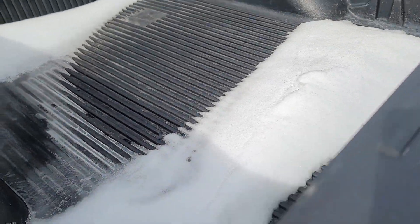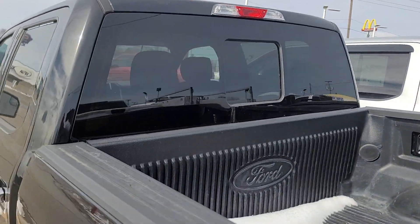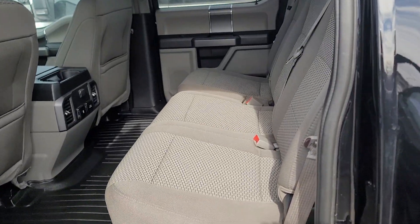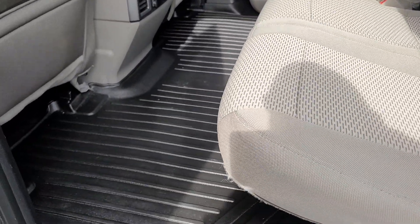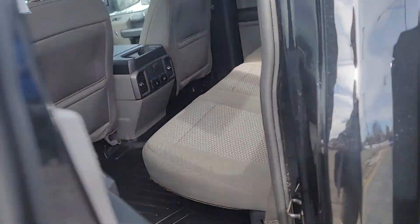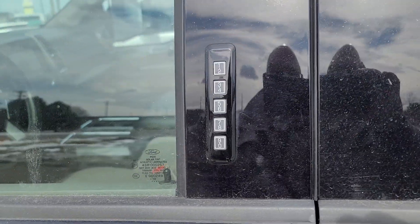It also has a bed liner, sliding back window. Plenty of room in the back here — it's a crew cab, with all season mats and keyless entry.